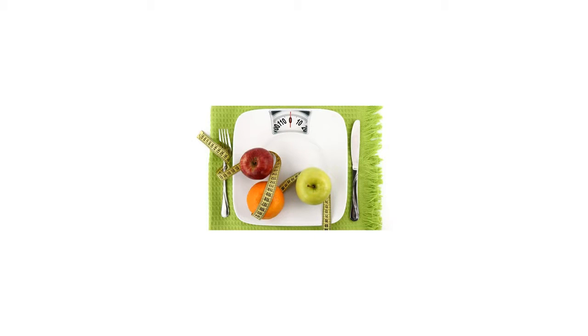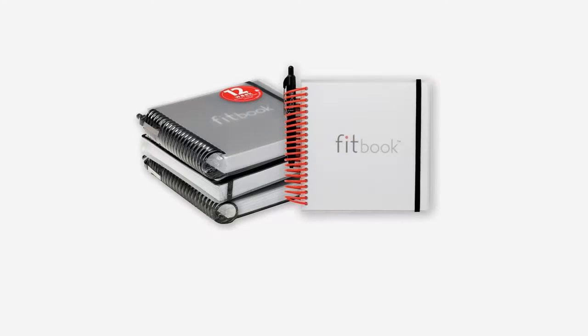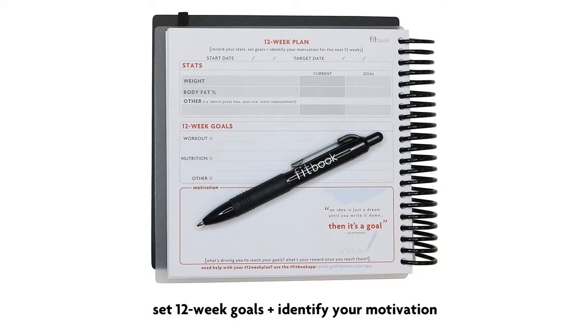Fitlosophy Fitbook — fitness journal and planner for workouts, weight loss, and exercise. Fitbook is the personalized, flexible, and functional line of fitness and nutrition journals that helps users achieve weight loss and fitness goals.